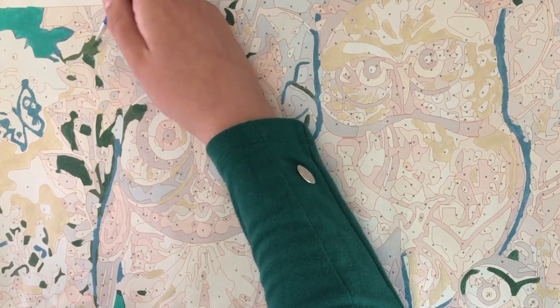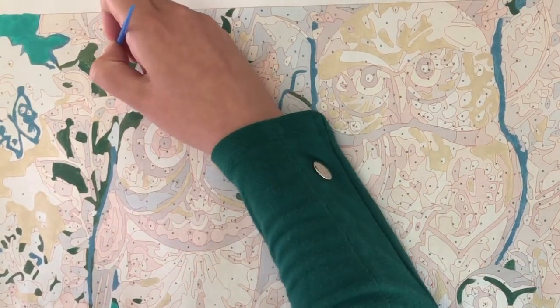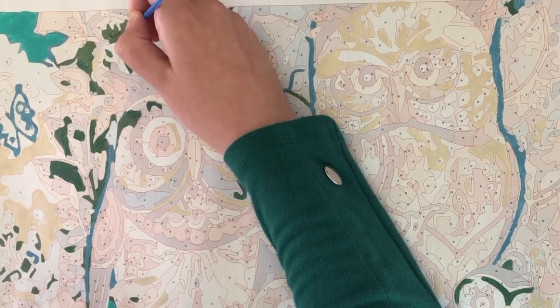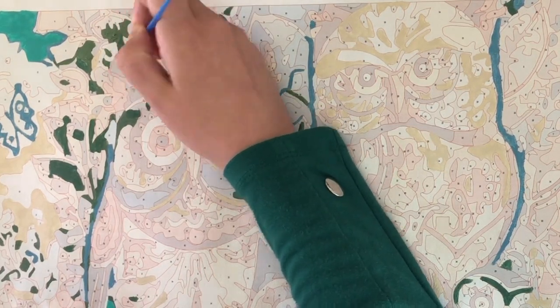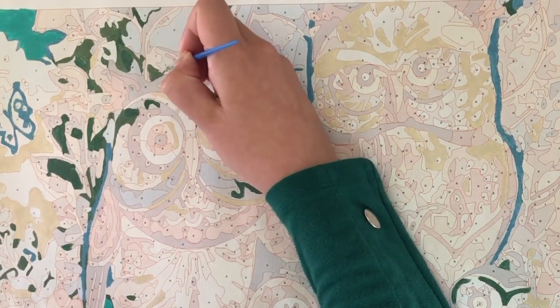So now I'm going to speed up and skip a few days. If you want to see a longer version, I made a playlist of all the days that I've painted so far and I will put a link up here, so you can also follow me in real time.